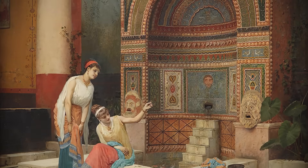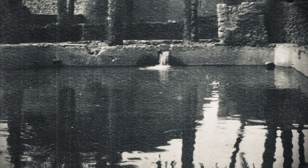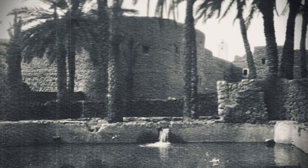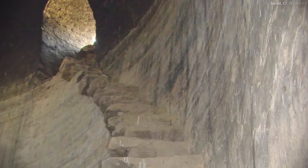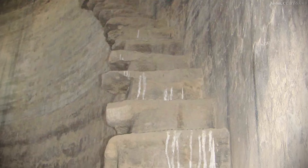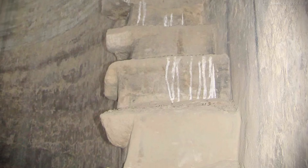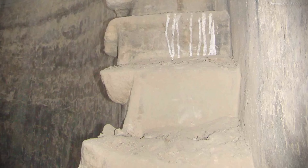Even more effective is the combination of windcatchers with a qanat — another ingenious Middle Eastern adaptation to desert living. Qanats are subterranean aqueducts used to transport water from aquifers to wells inside settlements. Being built underground, qanats are less susceptible to water loss through evaporation, more resistant to natural disasters, and less sensitive to variations in rainfall than conventional surface aqueducts. Due to the temperature stability underground, water in qanats tends to be significantly colder than surface sources. By allowing a qanat to flow beneath buildings equipped with windcatchers, ancient Persian architects achieved temperature reductions as low as 15 degrees Celsius — about 28 degrees Fahrenheit — below ambient temperature.